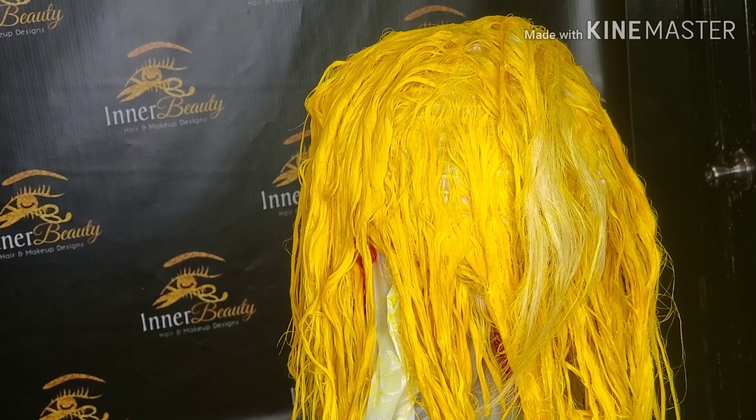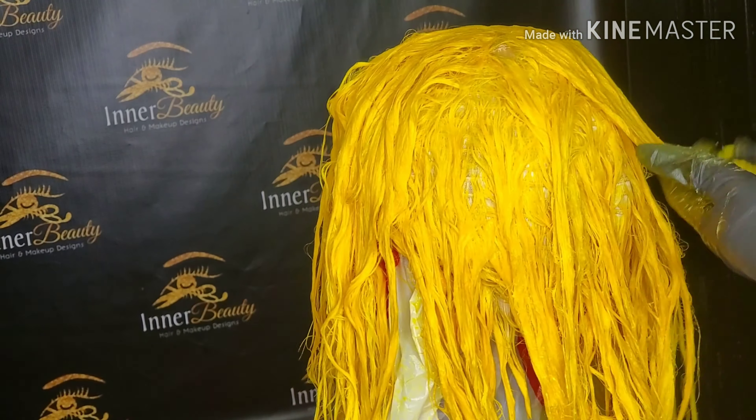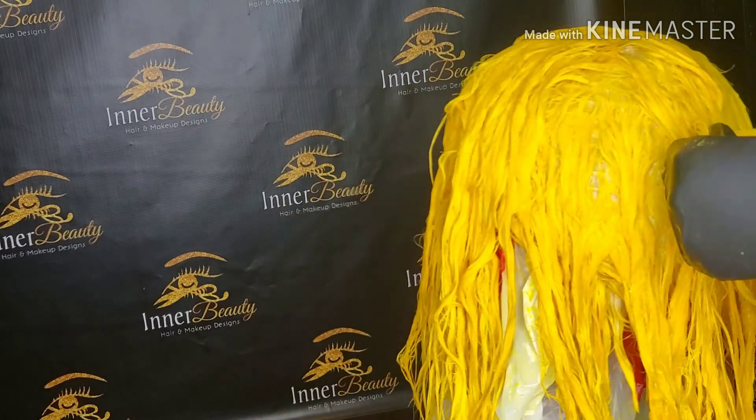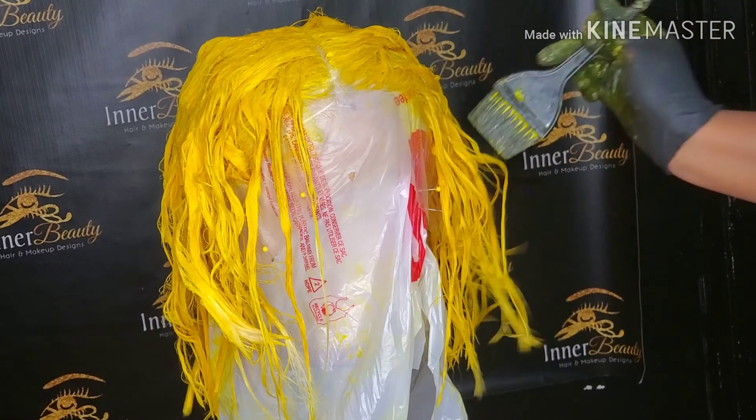As you can see, I'm making my way up to the top, and then I'm going to go back and check the whole unit to make sure there are no spots that have been missed and the color is saturated well.